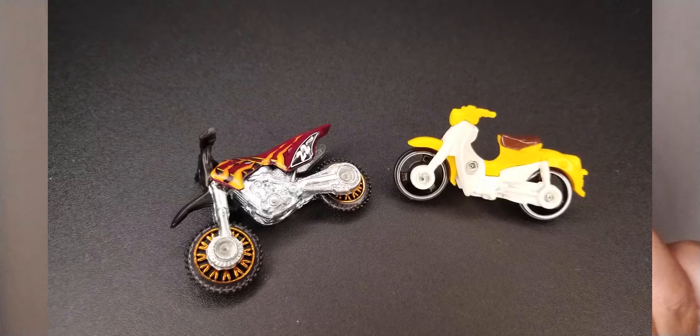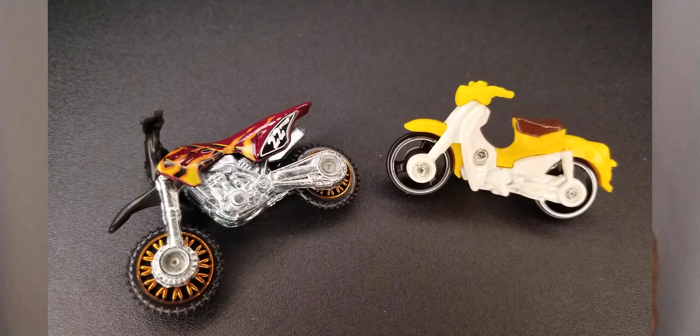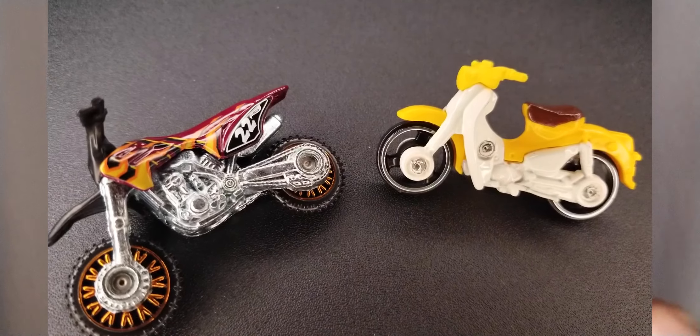One thing that upsets me about Hot Wheels — it makes me so mad — is that the packaging will show a rider on here, but there's no rider included. And yet they have a rider on the package. I'm going to find a little figure to go on there. Would like to have both of them riding all over town.